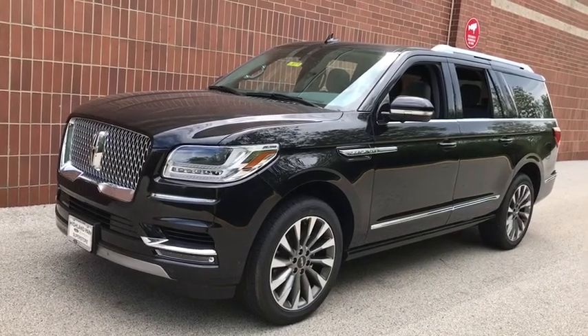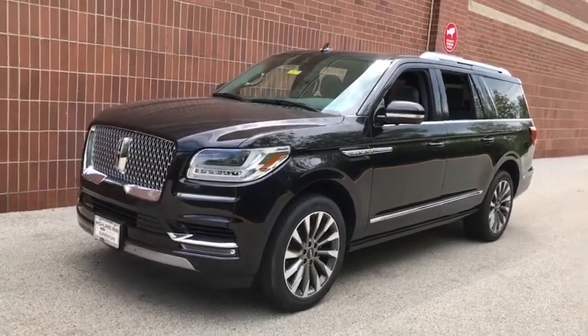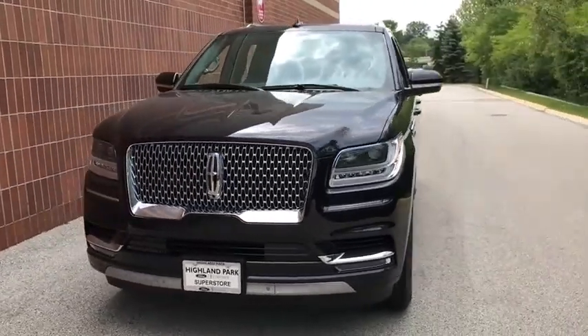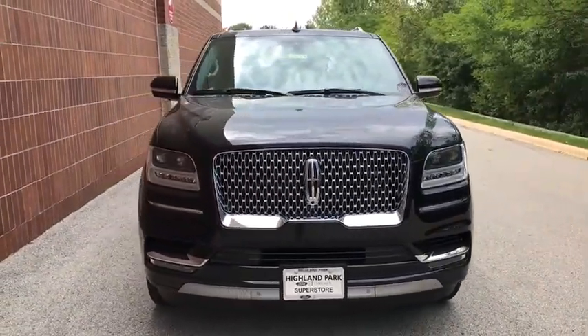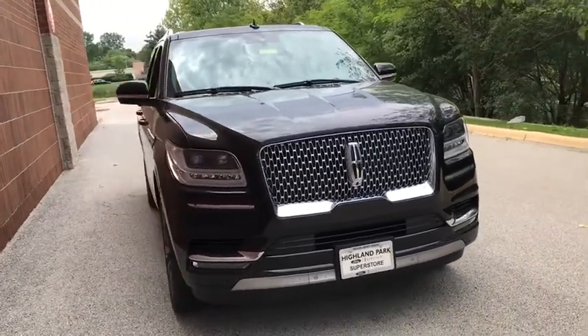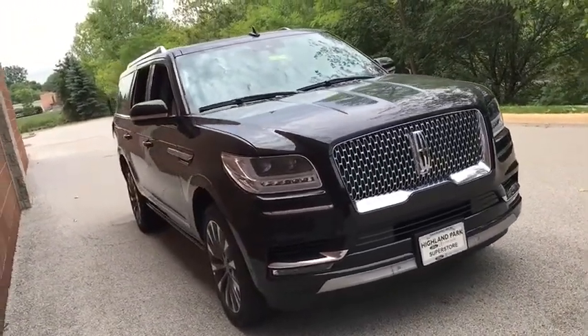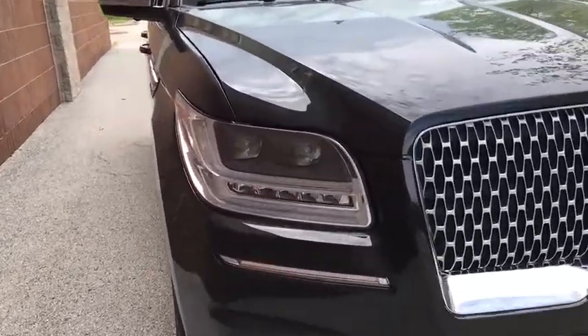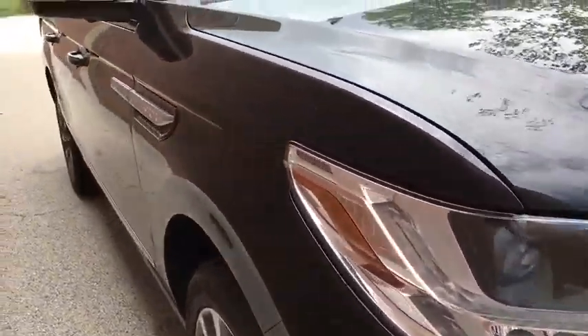Looking for the right vehicle? Check out the 2020 Lincoln Navigator L. The Lincoln Navigator L comes in either rear-wheel drive or all-wheel drive options. This large luxury SUV offers a longer wheelbase than the standard Navigator. With the extra length, carrying a large group in extreme comfort or loads of cargo is no problem at all.